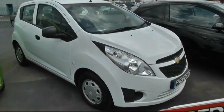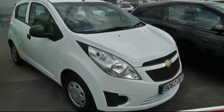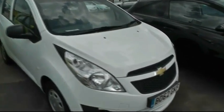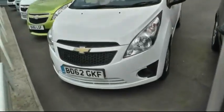Good afternoon and welcome to Burnley Vauxhall. My name is Peter and today I'm going to be showing you around the Chevrolet Spark. It's a 2012 62-plate, 1 litre Spark Plus, finished in white. It's done 12,125 miles from new.